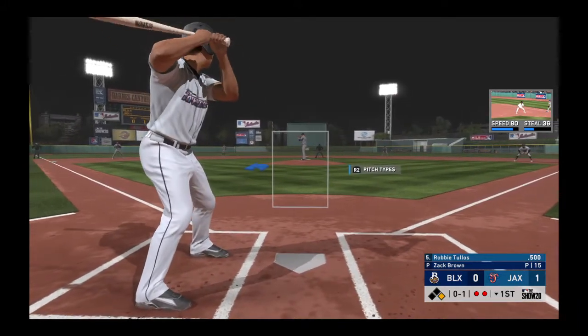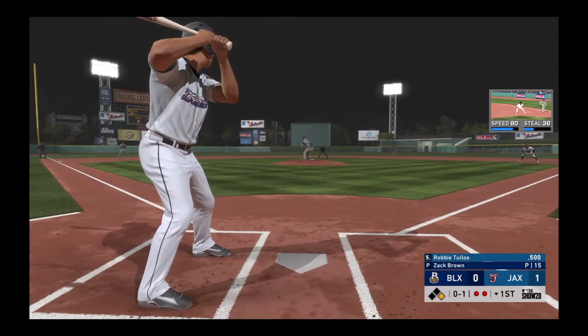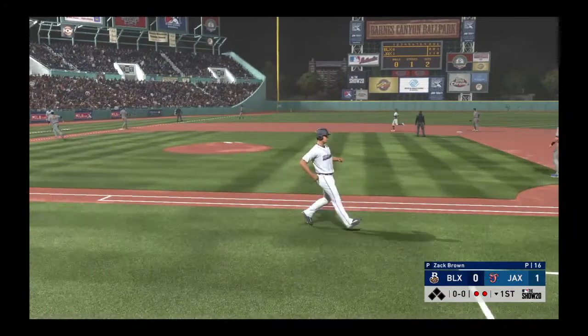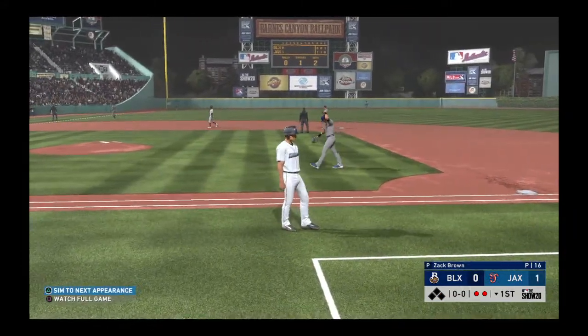D-World, when you get in these series like this, when one run means so much, you like to be able to be the team to score first. But both these games have been very close, and we'll have to leave it there as the play is made here to end the inning.